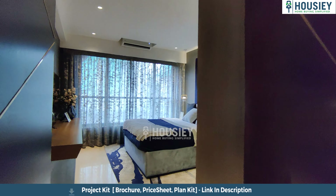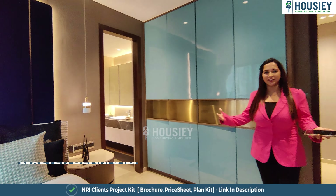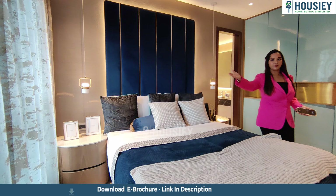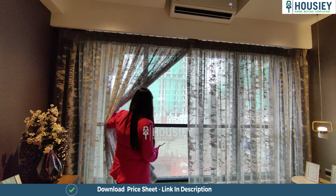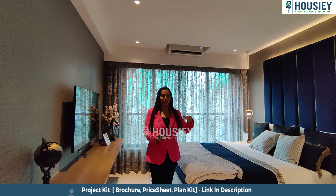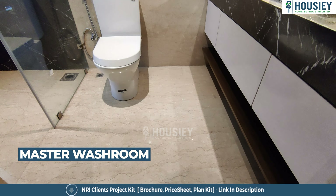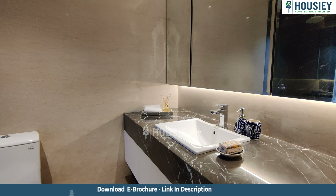Just on our right hand side is bedroom number one — quite spacious and elegant looking. A great wardrobe space has been provided here. Sliding French windows have been provided — very wide windows that give you a nice view of the outside.